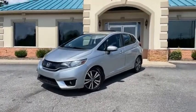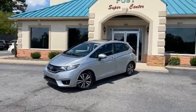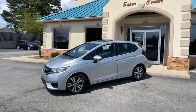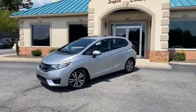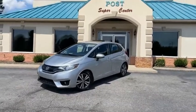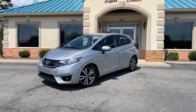Gorgeous Honda Fit EXL fully loaded — this one's not going to last. Gas prices rising, this is the car for you. Tradingpostcars.com — get approved now or come see it in person here at the Trading Post, Conover store. Get it before it's gone.